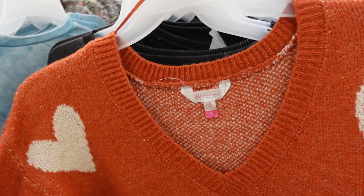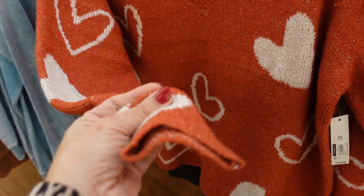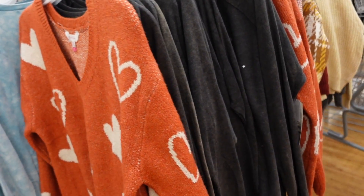Over here I'm seeing another V-neck sweater from No Boundaries — really nice and stretchy, has that V-neckline with ribbing, a little drop sleeve, more of a relaxed wrist, also shorter and relaxed through the body. In the orange hearts, these are $16.98.